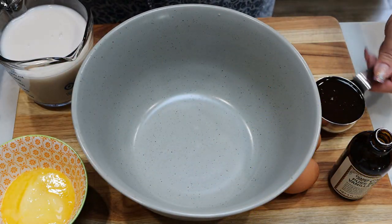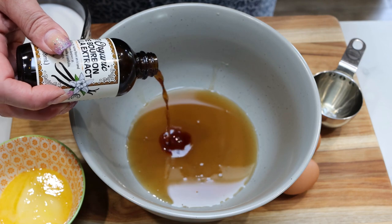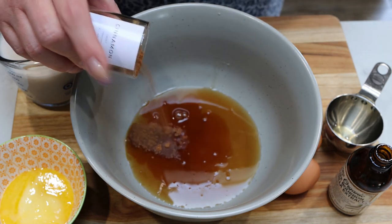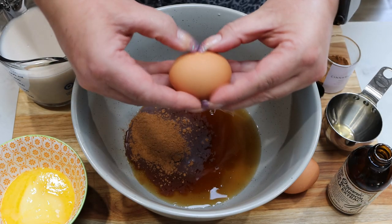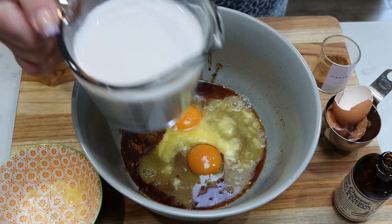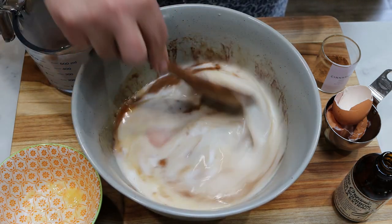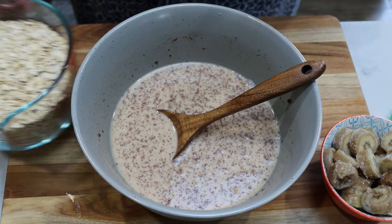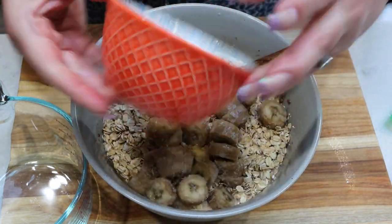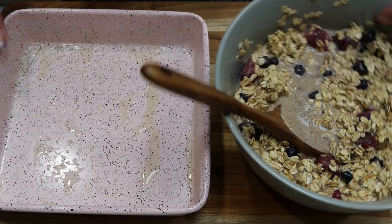Into a large bowl, we're going to add half a cup of sugar-free maple syrup, one and a half teaspoons of vanilla extract, about a tablespoon to a tablespoon and a half of cinnamon, two eggs, a quarter cup of light butter melted, and two cups of almond milk or whatever milk alternative you're using. Stir this together until fully mixed, then stir in three cups of rolled oats and the sliced frozen banana. Lastly, fold in your frozen berries.